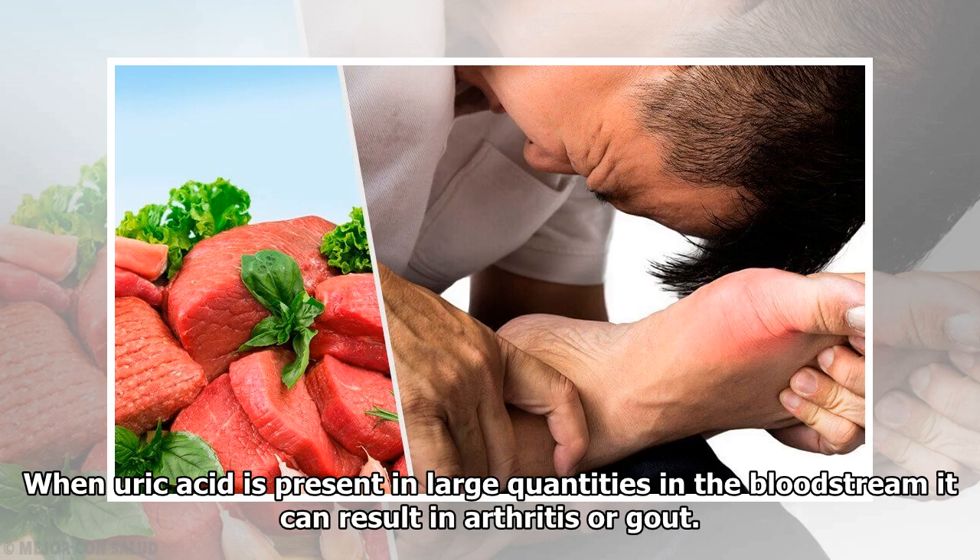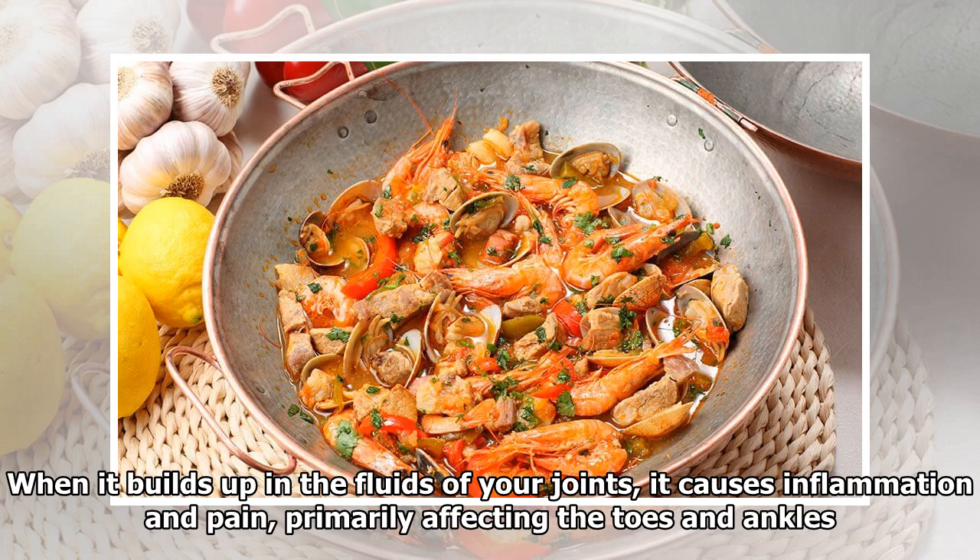When uric acid is present in large quantities in the bloodstream, it can result in arthritis or gout. When it builds up in the fluids of your joints, it causes inflammation and pain, primarily affecting the toes and ankles.